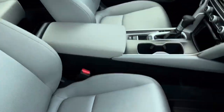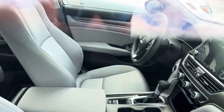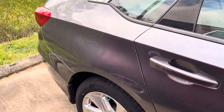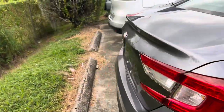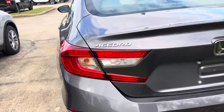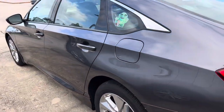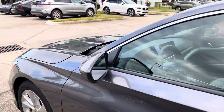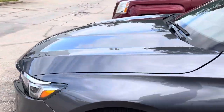No rips or stains on the seats. This car we just took in not long ago, so you're kind of one of the first dibs on this Accord. Beautiful car. Please give me a call so we can discuss it further or set up a time for you to come in and test drive.